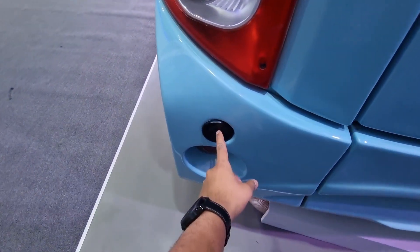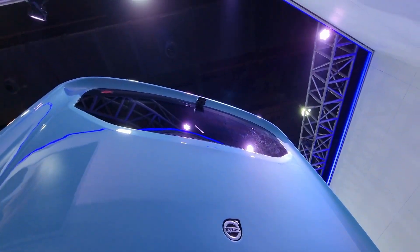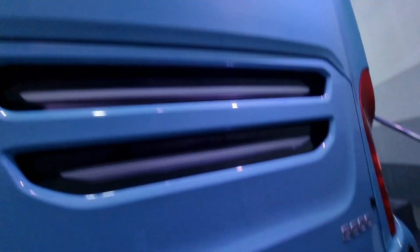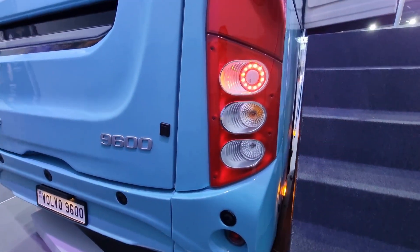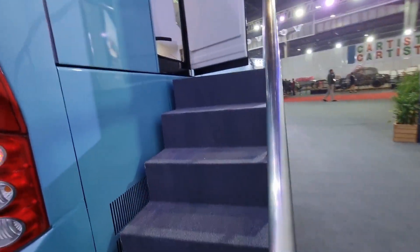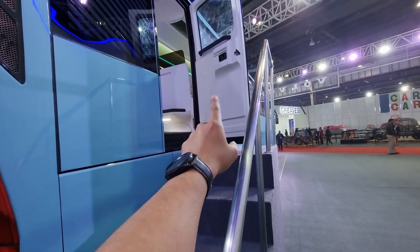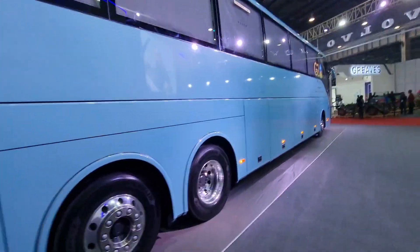Here we have rear parking sensors. There is a door here which goes to the modular kitchen — let me show you inside the modular kitchen.